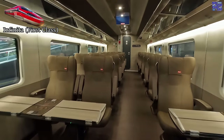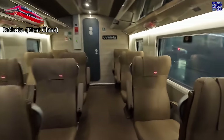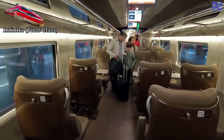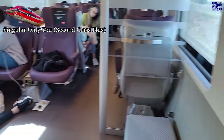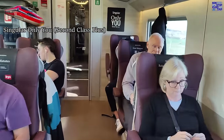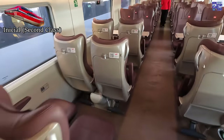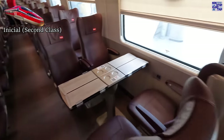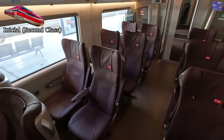Infinita class on Erjo is very stylish in true Italian fashion. The seats are in a 2-plus-1 layout, super comfy and very close in comfort to Wigo's XL seats — the same as business class seats on the Italian Frecciarossa trains. Singular Only You class, despite the silly name, uses the same seats as Infinita but with a different colour scheme. Initial is the best second-class offering in Spain: leather seats in a 2-plus-2 layout offering great support, style, and also great value, as you'll see later on.